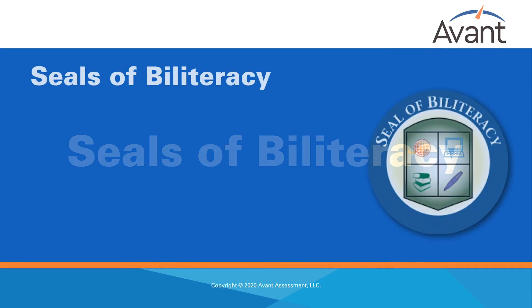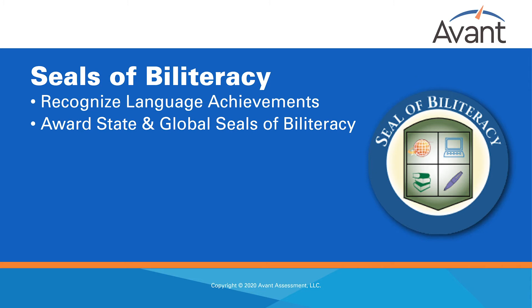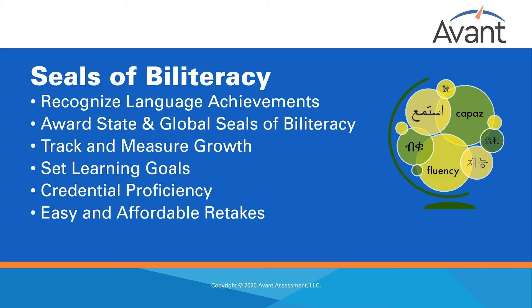Seals of Biliteracy. Recognize students' language achievements by awarding State and Global Seals of Biliteracy. The results from STAMP and WorldSpeak testing inform all stakeholders, including students. Students can track and measure their own growth, set learning goals, and credential their proficiency with State and Global Seals of Biliteracy. Retakes are an easy and affordable option for students who may have fallen short in one or two sections to qualify for the Seals of Biliteracy.